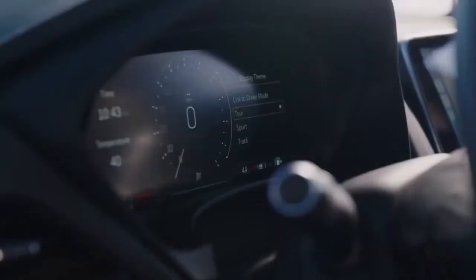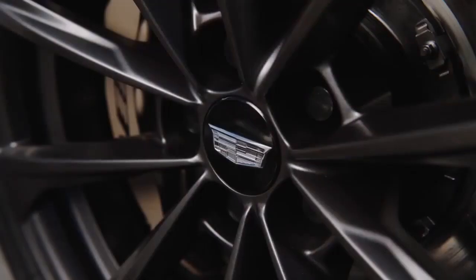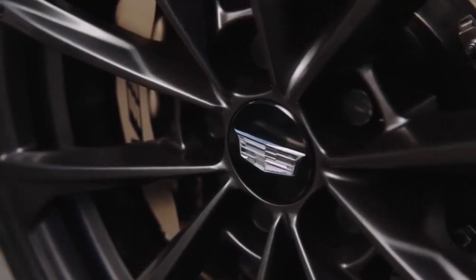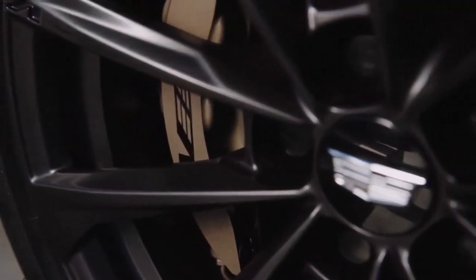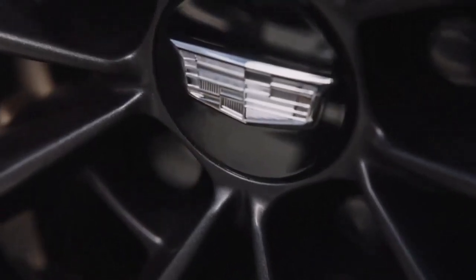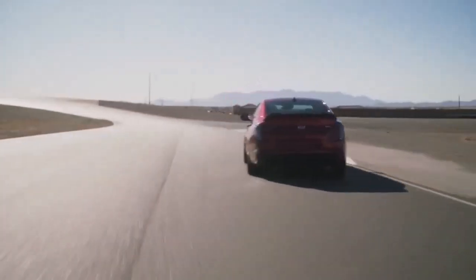The brake pedal on our test vehicle audibly clicked upon almost every touch, but worse was its wooden feel that made it difficult to consistently come to a smooth stop. The 10-speed automatic transmission issues thumpy shifts, and the automatic engine stop-start system is one of the loudest around. The vehicle we tested came in a Premium Luxury trim, but we found little evidence to back up that lofty claim.